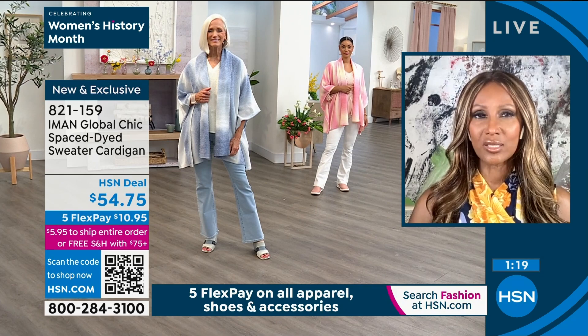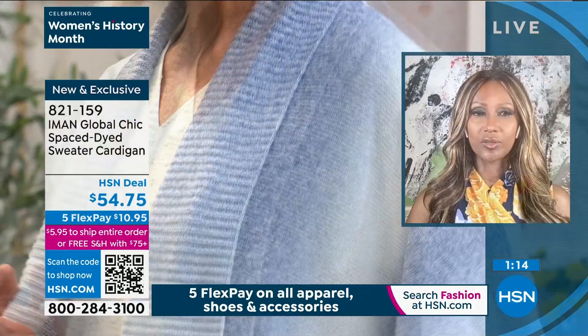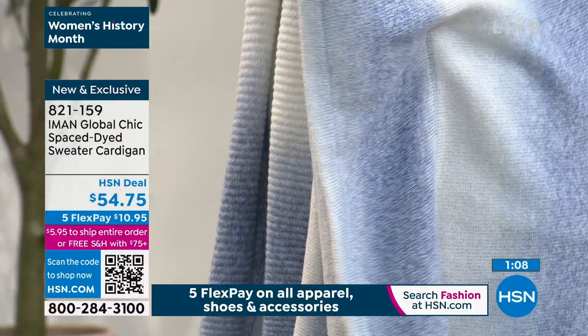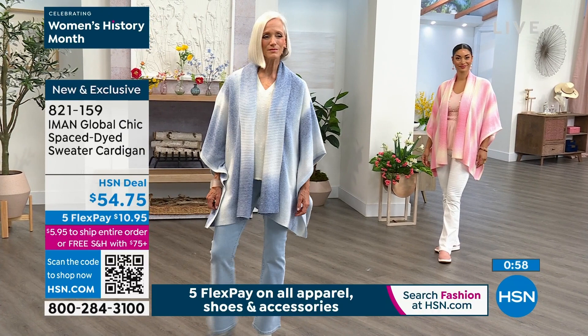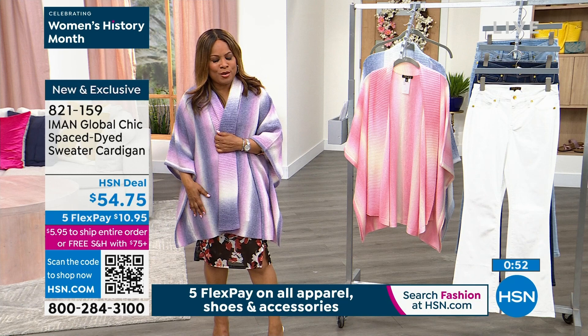If you'd love to own it — I know this has been very popular — come on in. If you've never shopped with us before, so many easy ways to place your order. You can call us at our toll-free 800 number, you can go online to hsn.com, we've got that QR code down at the bottom. Many of you can just take your phone, whether it's Android or Apple.